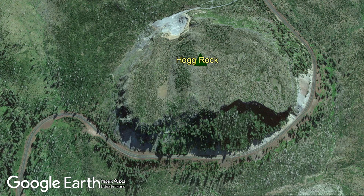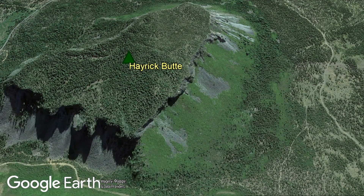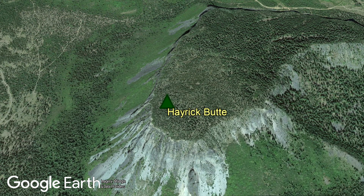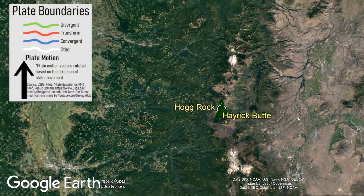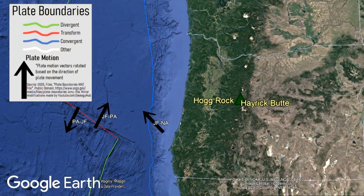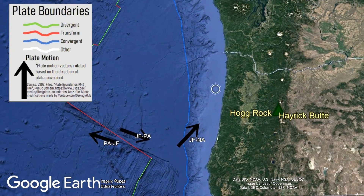The Hog Rock Toya formed between 100,000 and 50,000 years ago, while the age of Hayrick Butte is uncertain. However, Hayrick Butte appears to be about the same age as Hog Rock, so it is safe to say they formed within 20,000 years of one another. Whichever one formed first, their joint formation began around 75,000 years ago due to an offshore plate collision.